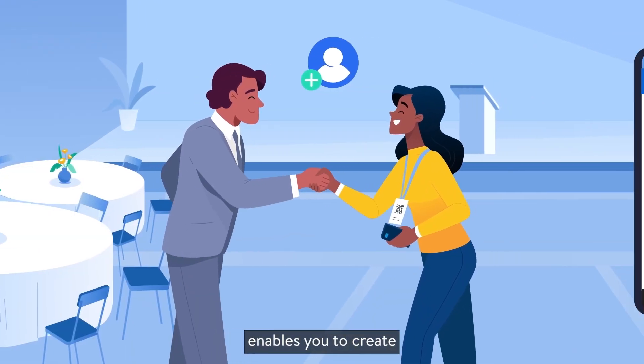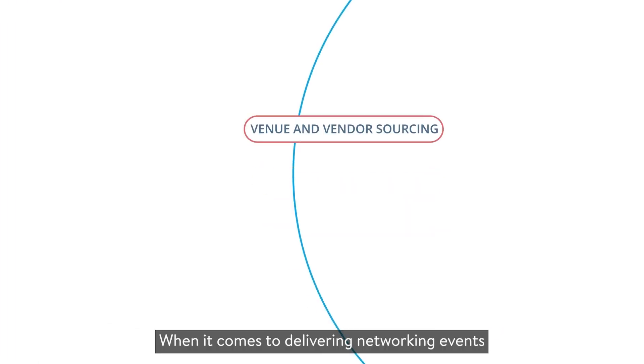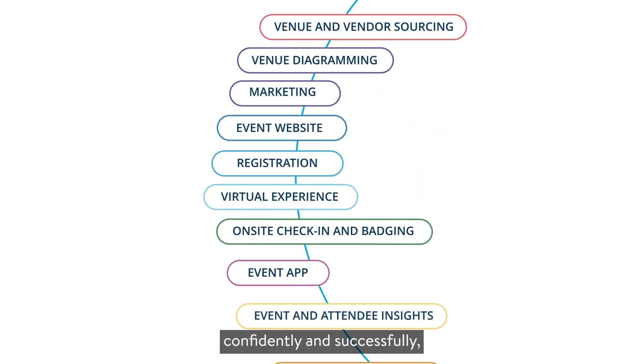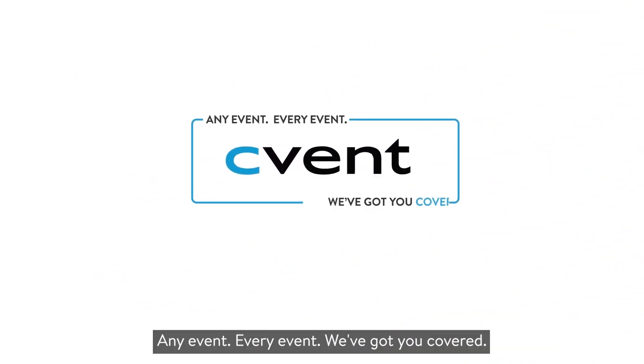The right platform enables you to create event experiences that power the human connection. When it comes to delivering networking events confidently and successfully, that means Cvent. Any event, every event, we've got you covered.